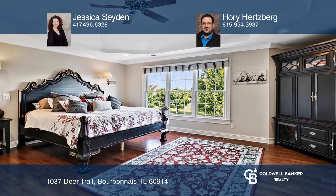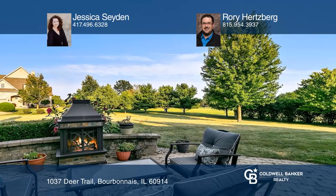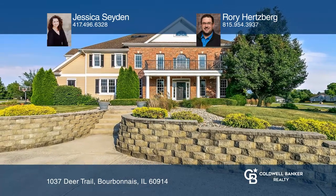Upstairs, the master suite boasts a large bath and a large walk-in closet. The basement has a recreational room and the yard offers a stone patio. Pick up the phone and call Jessica Seiden and Rory Hertzberg to schedule a tour today.